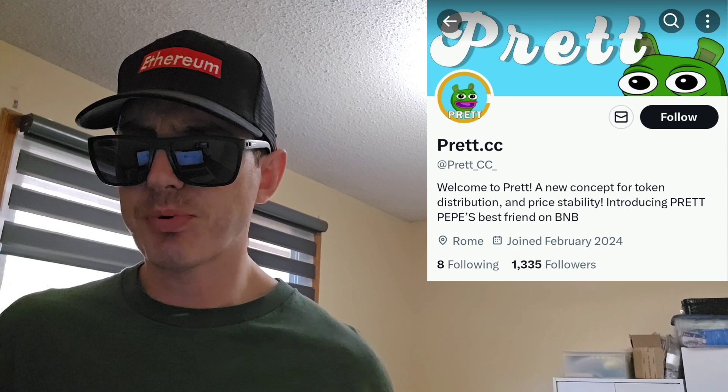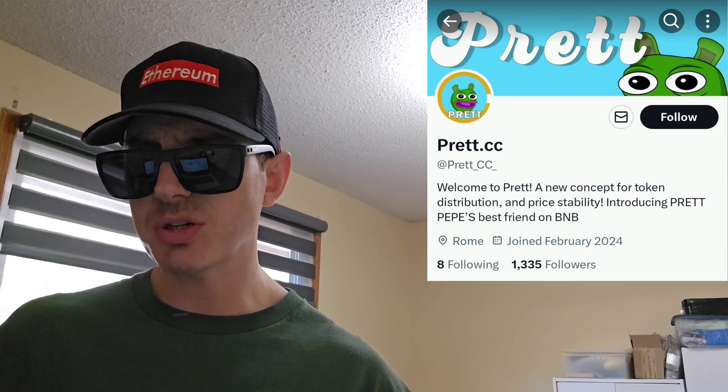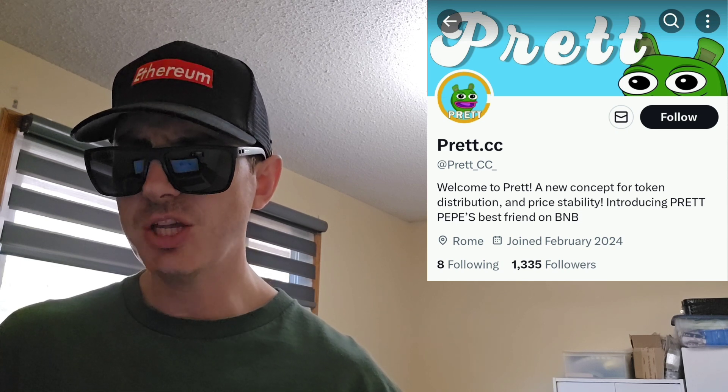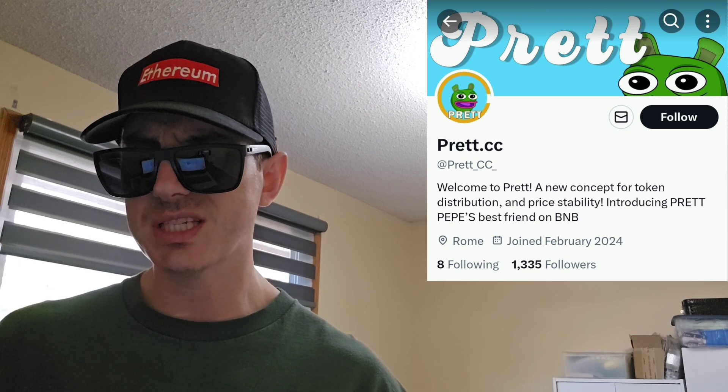Let's get into this token here, the Pret token. At Pret underscore CC underscore is the Twitter — I'm going to put that up right in the corner of the screen so you guys can easily find this project. 16 posts so far. It says welcome to Pret, a new concept for token distribution and price stability. Introducing Pret, Pepe's best friend on BNB. This is a BEP20 token on the Binance Smart Chain. They have 1,336 Twitter followers, just joined Twitter this year. In their pinned tweets, they have the pre-sale link, which is basically Pret dot CC.